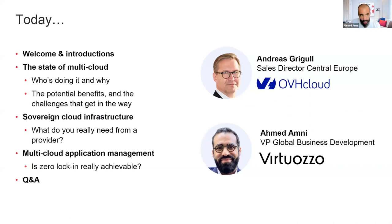Today we will be doing the welcoming introductions. We will explain the state of multi-cloud, where the business is going, why multi-cloud is important, and what challenges arise with a multi-cloud architecture. Then Andreas will explain the sovereign cloud infrastructure from the OVH Cloud perspective. We'll have a demo showing that zero lock-in is really achievable, and then we'll take Q&A.